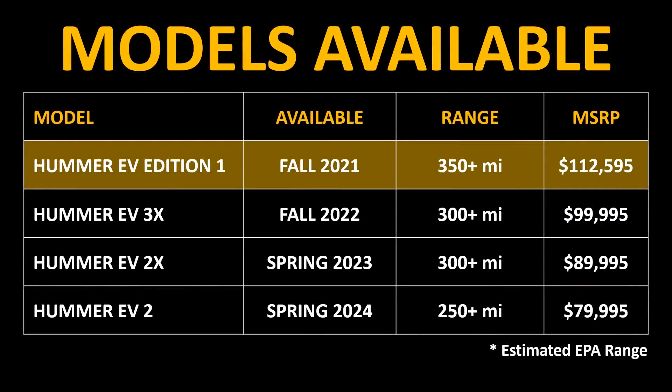Here's a chart showing when each version will be available, along with the range and price. The first version to ship will cost around $113,000. The following fall of 2022, they plan to offer a $100,000 version with a 300-mile range. In spring of 2023, a $90,000 version, and in spring of 2024, an $80,000 version.